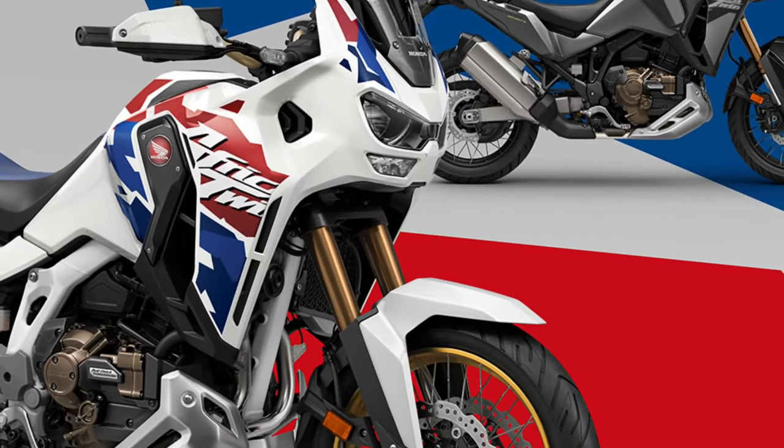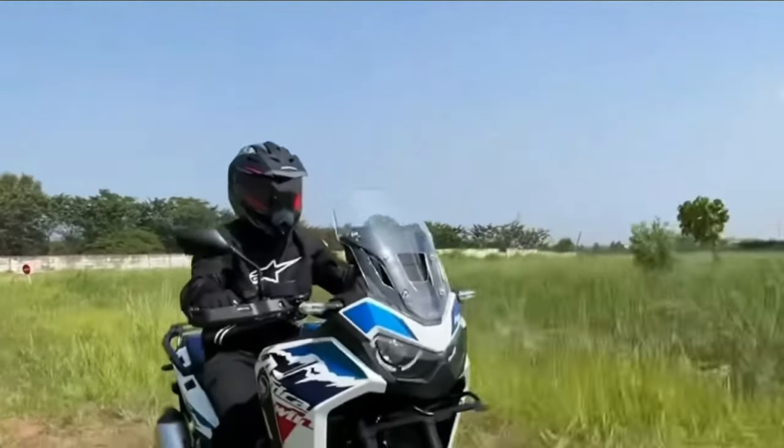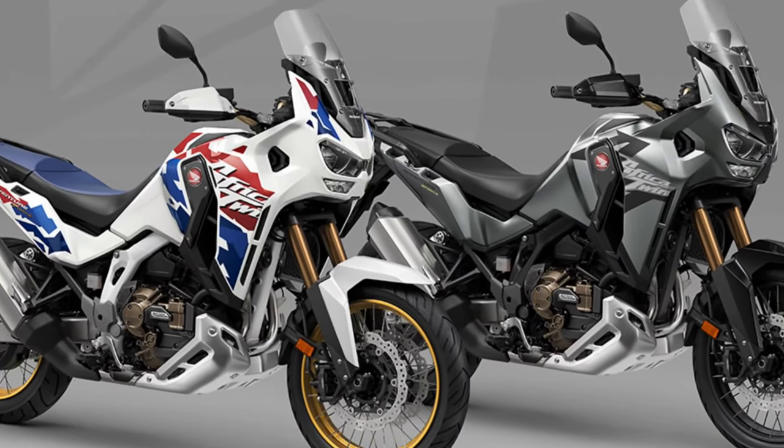Built to Honda's renowned standards of quality and reliability, the Africa Twin undergoes rigorous testing and quality control measures to ensure durability and longevity, even in the most demanding conditions.